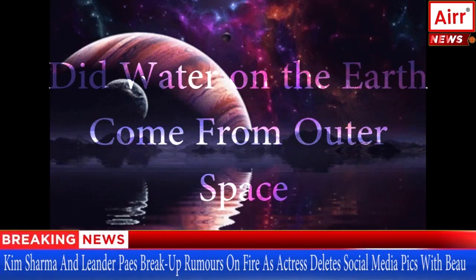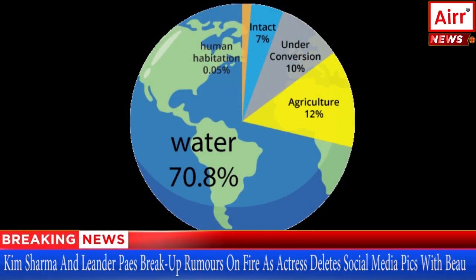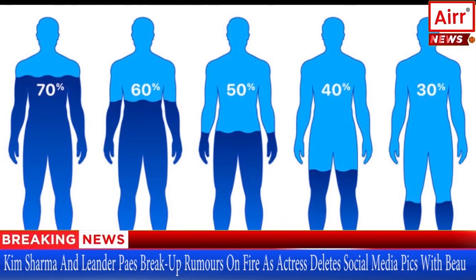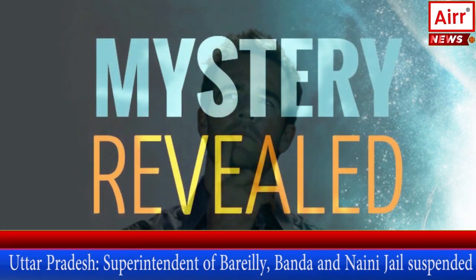Did water on the Earth come from outer space? More than three-fourths of the Earth is covered with water, and more than 60% of the adult human body is water too. But have you wondered how this life-giving water got here in the first place?